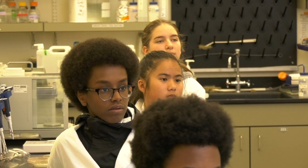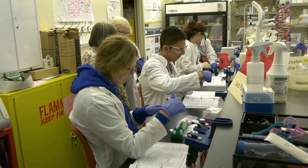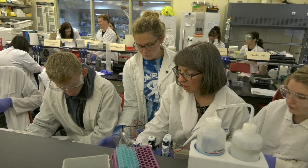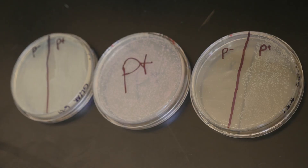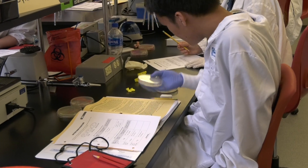Campers come to Shoreline Community College and use biotechnology tools that many of them are not exposed to at the high school level, so they do some pretty high-level hands-on science here. They're being taught by three instructors with a lot of biotech experience — collectively about 50 years of molecular biology and biotechnology experience — and we want them to have fun.